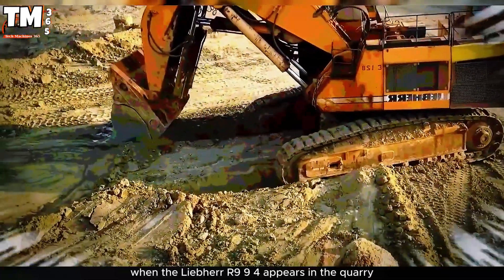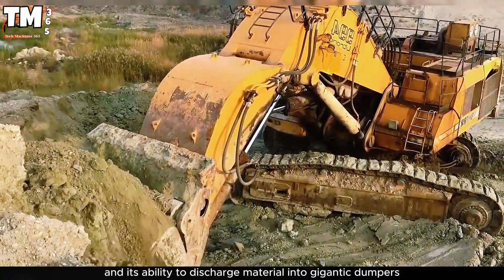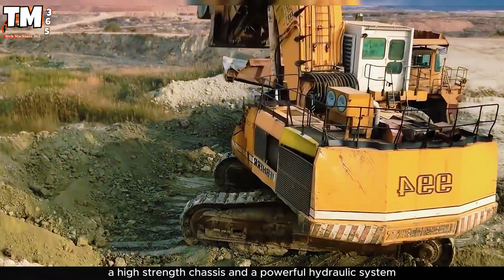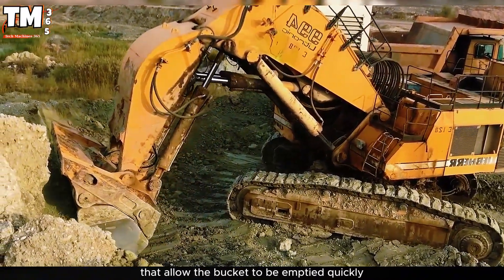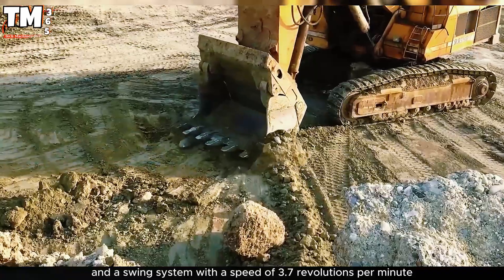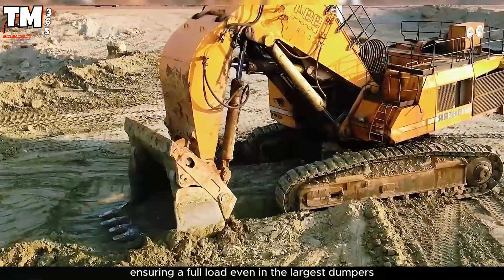When the Liebherr R994 appears in the quarry, it makes a strong impression due to its enormous lifting capacity and its ability to discharge material into gigantic dumpers — a scene representing the pure force of mechanical engineering. This front shovel excavator features a robust structure, a high-strength chassis, and a powerful hydraulic system, along with high-power swing gears that allow the bucket to be emptied quickly. During operation, it uses a 12-cylinder engine with 1,273 horsepower and a swing system with a speed of 3.7 revolutions per minute to rotate the superstructure and discharge material into the trucks, ensuring a full load even in the largest dumpers.